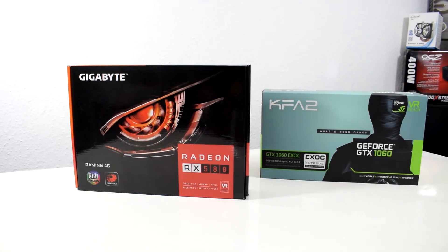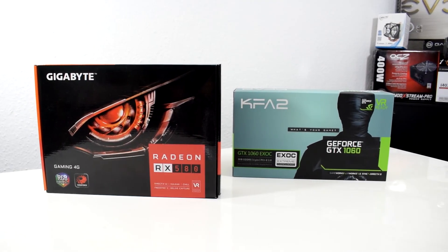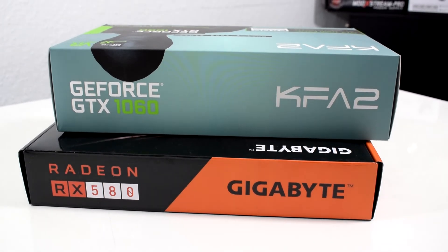This time I'm gonna compare two budget graphics cards, the Radeon RX 580 and the Nvidia GTX 1060. So if you plan on building a budget gaming PC, I will help you decide which one to buy.